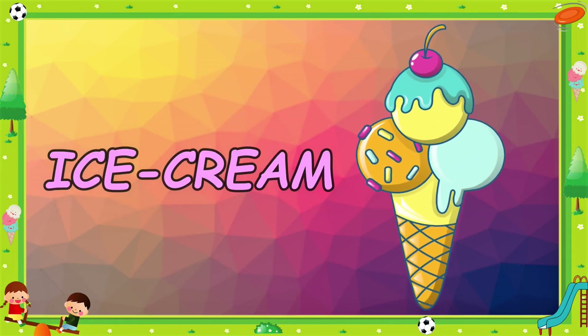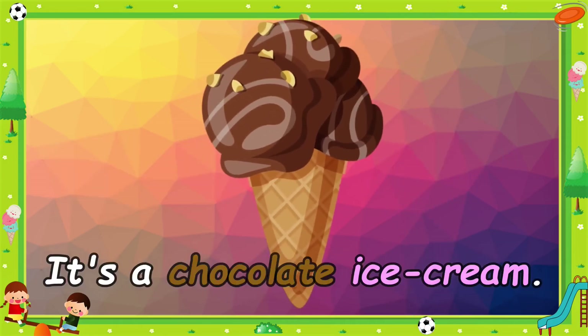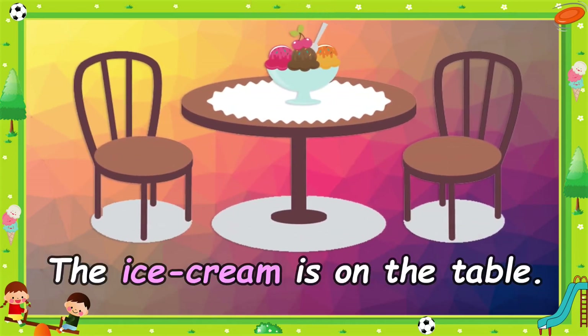Ice cream. It's a chocolate ice cream. The ice cream is on the table.